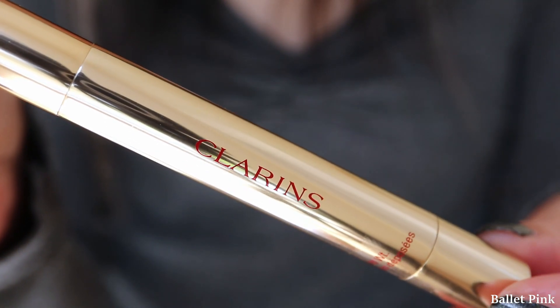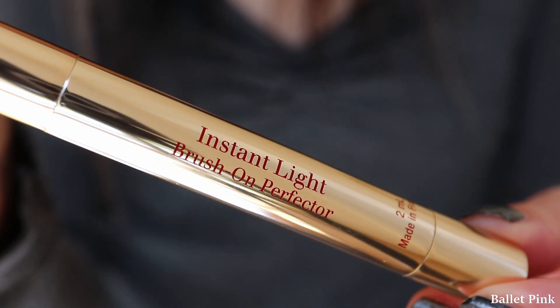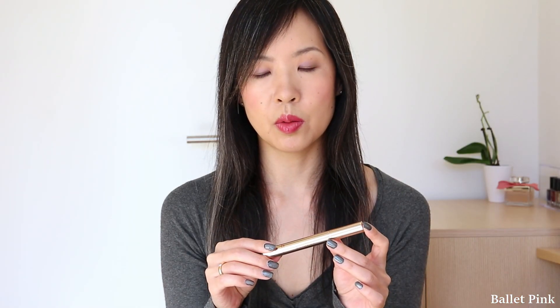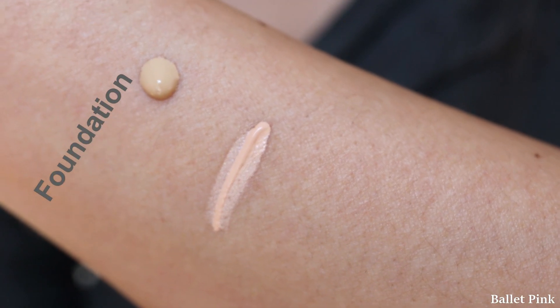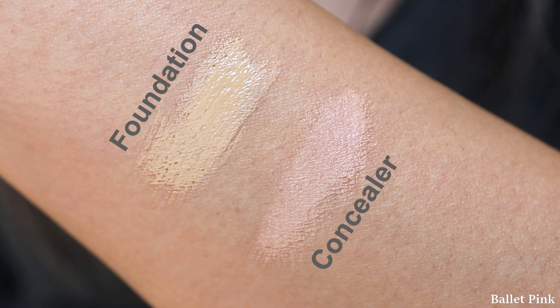So for that, it's ideal. I just have a wish that it would be a little bit less pink. Because compared to my foundation, this has a little bit of a pink undertone.